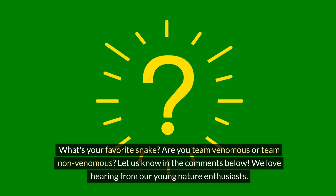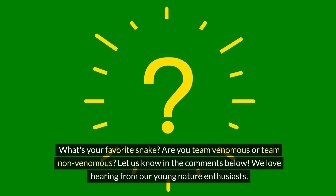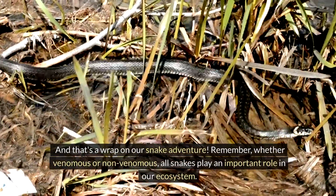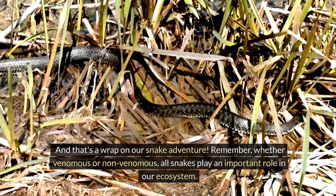What's your favourite snake? Are you team venomous or team non-venomous? Let us know in the comments below! We love hearing from our young nature enthusiasts! And that's a wrap on our snake adventure! Remember, whether venomous or non-venomous, all snakes play an important role in our ecosystem.